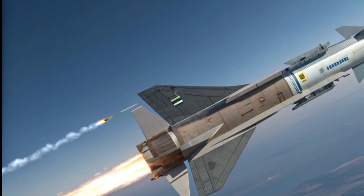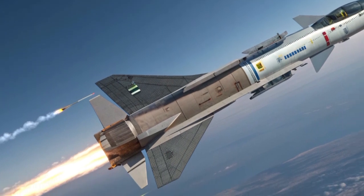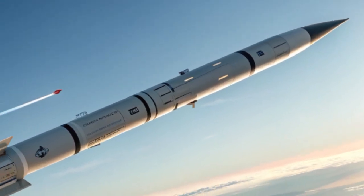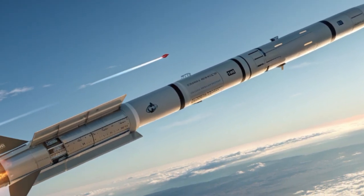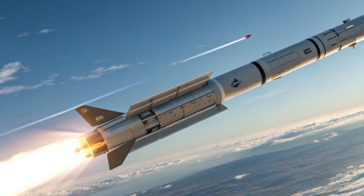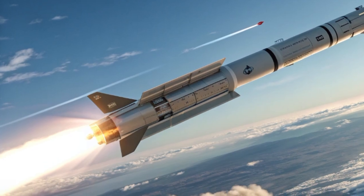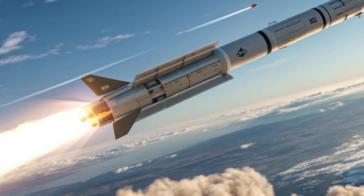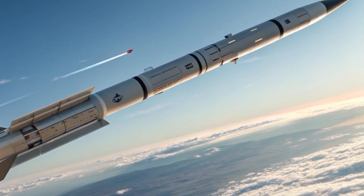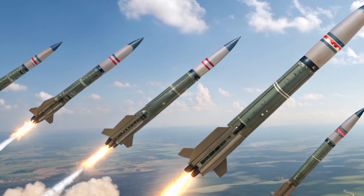Another significant development in Israel's arsenal is the Barak missile system. The Barak MX provides air and missile defense across multiple ranges, protecting both land and naval assets. By 2026, it has become a modular and flexible system capable of defending against aircraft, drones, and cruise missiles. The Barak family has been integrated onto Israel's naval platforms, ensuring that its defense extends not only over land but also across the Mediterranean and beyond, making Israel's navy a key component of its layered missile defense network.